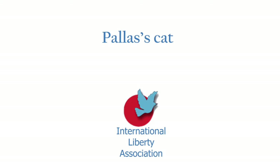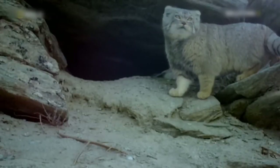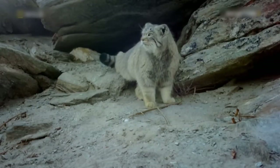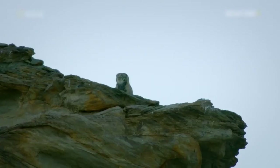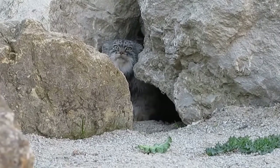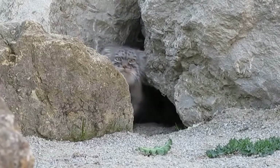Pallas' cat. The Pallas' cat is one of the eight wildcat species in Iran and one of the most mysterious and rarest wild cats in Iran and the world. Given that Pallas' cat lives in regions with dense flora, it has been referred to as the least well-known cat in the world.